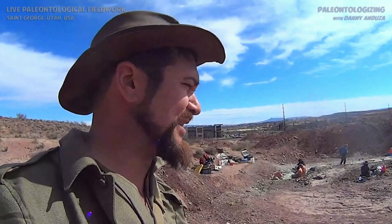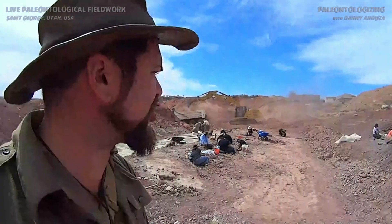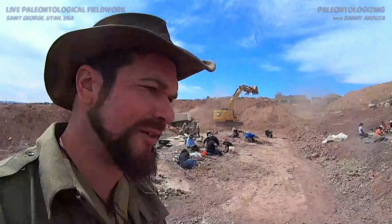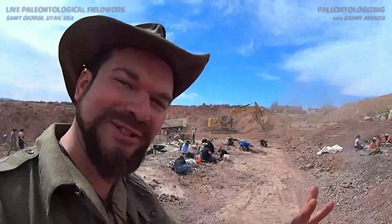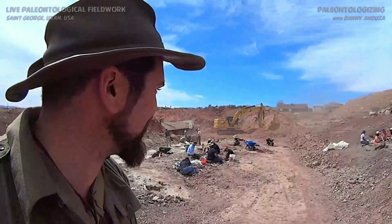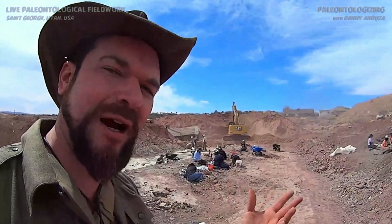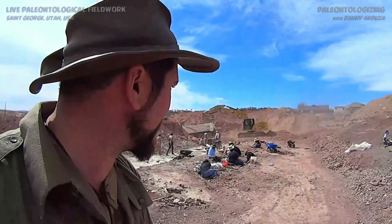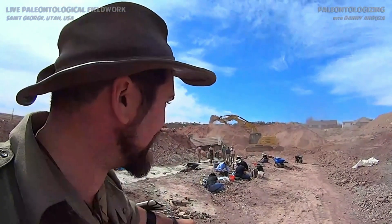We're in the Moanave right now — pretty special place. This is the very beginning of the Jurassic period, just after the extinction event at the end of the Triassic. This is a time when the world is changing — the beginning of dinosaurs ruling the Earth. A lot of the creatures that were dominant before this, things like Phytosaurs, Ryosukeans, and Dysynodonts, have all fallen by the wayside. They've gone extinct, and dinosaurs are beginning to take over the Earth at this time that these rocks represent.